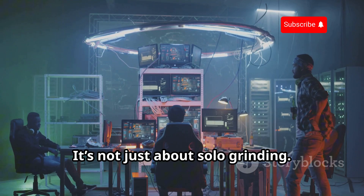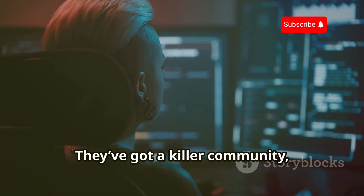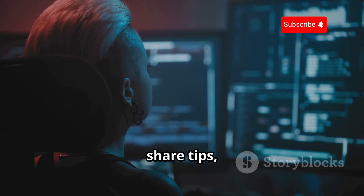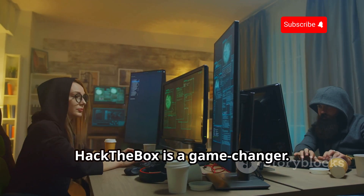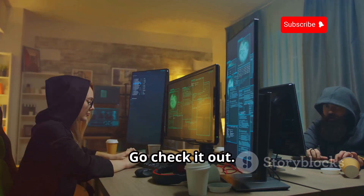And the best part, it's not just about solo grinding. They've got a killer community, always down to help each other out, share tips, and basically geek out over cybersecurity. Hack the Box is a game changer — go check it out. You might just surprise yourself with what you're capable of.